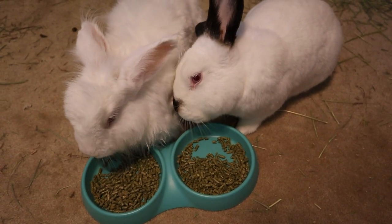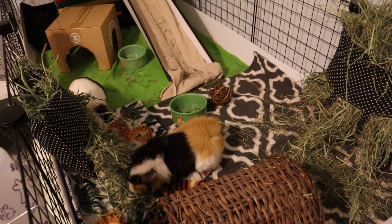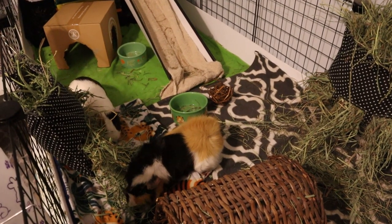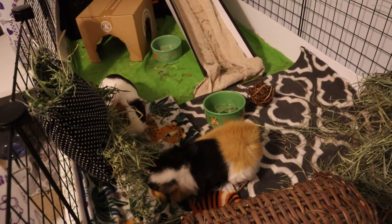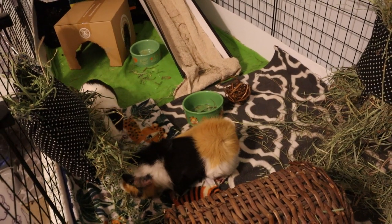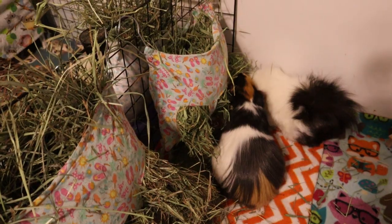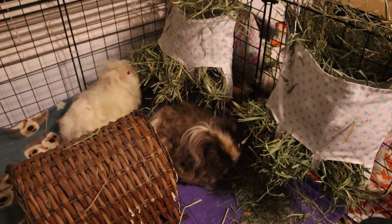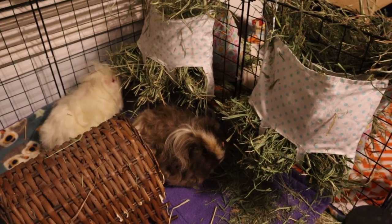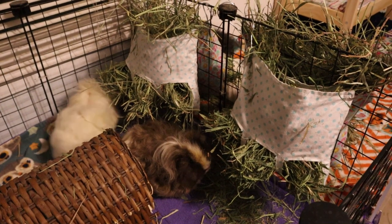The bunnies are here eating their pellets, but the pile of Vitacraft Timothy hay I gave them last night is pretty well gone — they spread some of it out but ate most of it. Now I'm filling hay bags with the new American Pet Timothy Gold. They seem to be checking it out. Johnny is actually eating it and June is eating the normal bluegrass hay.